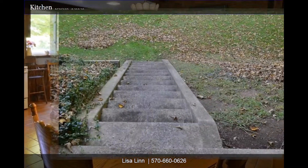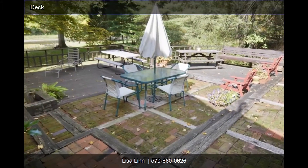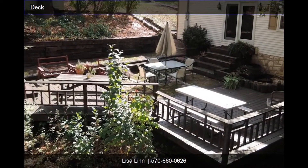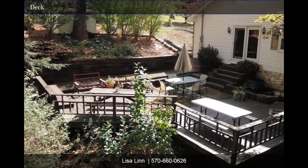Do you enjoy the outdoors? Come outside with us to have a look around. If you enjoy entertaining outside, this is the perfect deck. With lots of visual interest and contrasting materials, it's easy to make this deck look spectacular for special occasions, or just enjoy a lazy afternoon.